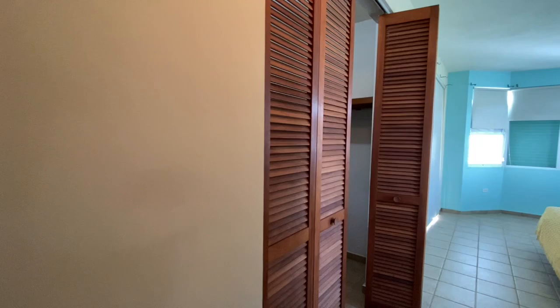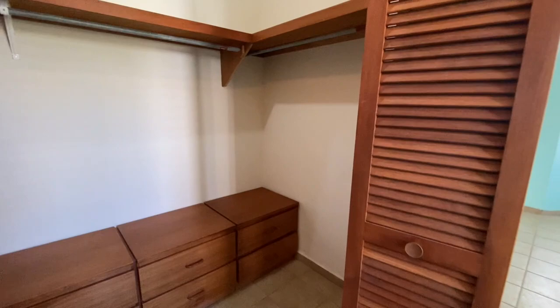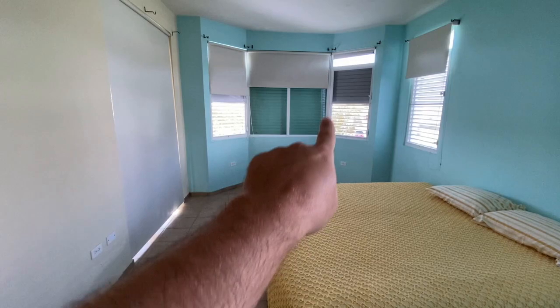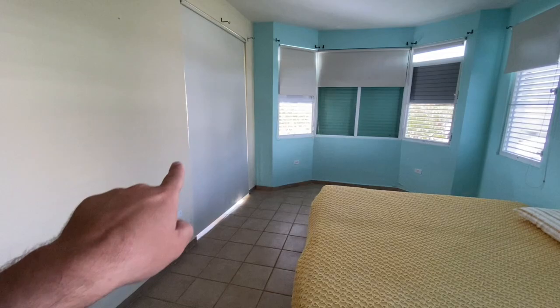We'll come back around towards the master bedroom. You have a nice size walk-in closet with some built-ins for your shoes and drawers. You have a nice size master bedroom with a bay window — storm windows on every single window, and then you have your storm shutters. This is a glass picture window with storm shutters.